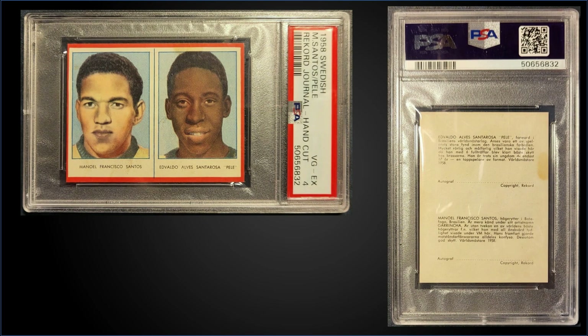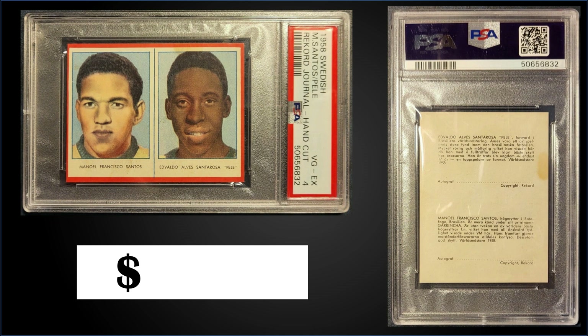Getting us started in the number 10 spot, from 1958 Swedish Record Journal, we have a hand-cut Pelé graded PSA 4. This card sold at auction for $2,125. It's a pop of 28 in a PSA 4 slab, and there are 74 graded higher, with the high end being two gem mint PSA 10s. I wonder what those gem mint 10s will go for.